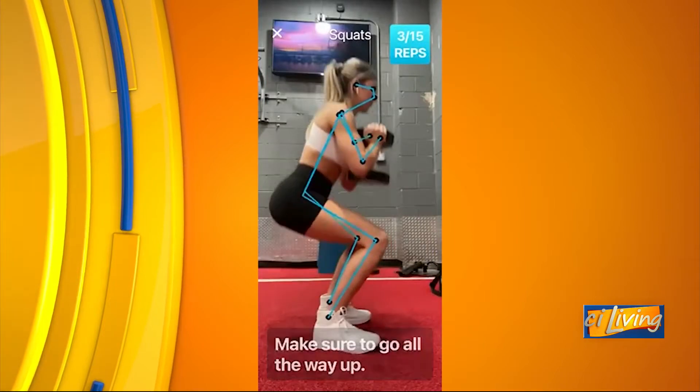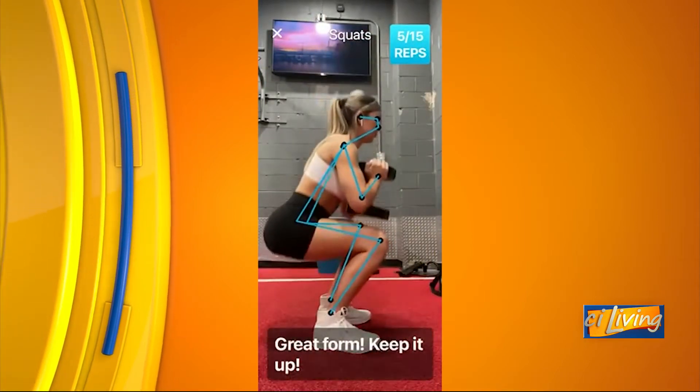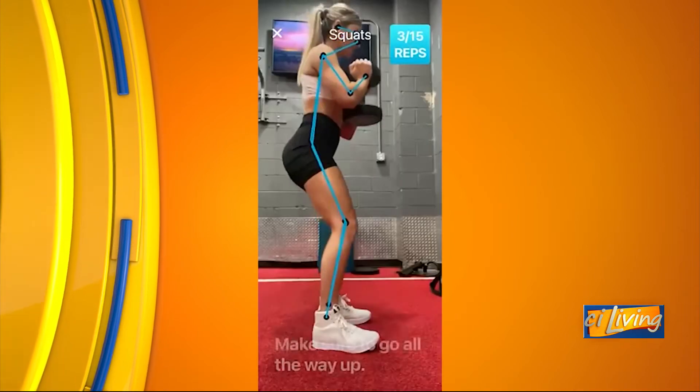So in that video, we were watching her doing some squats that looked like with some weights. Was she coming up with that workout herself, and the artificial intelligence is telling her 'great form, keep it up' — or are they telling her to do those squats? How does that work?